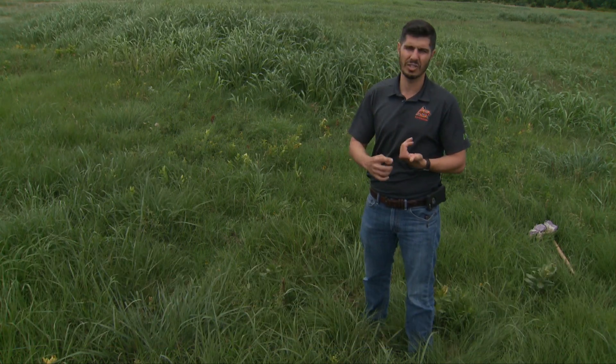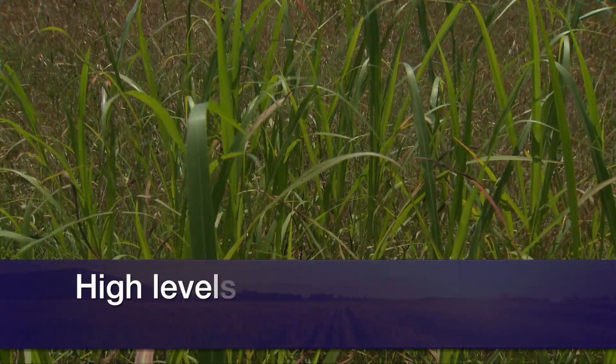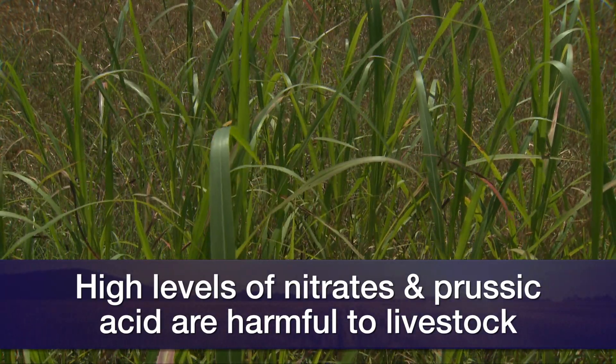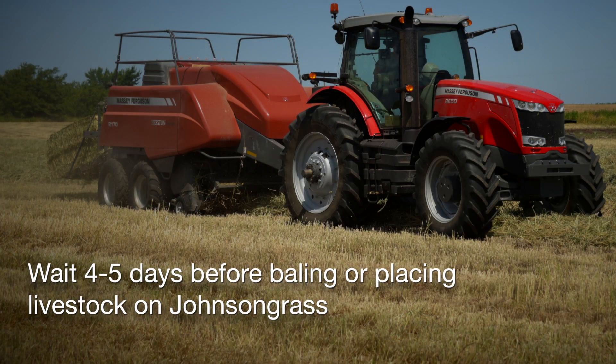The problems we have here in Oklahoma are: first, this is considered a noxious weed, so that's why sometimes you want to control it. Also, you can have nitrate and prussic acid toxicity. The plant can concentrate nitrate or prussic acid to levels that are toxic to animals. Cattle or horses should not eat those plants when concentrations are high — for example, if the plant is under drought conditions for too long and then a rain follows. After that rain wakes up the plants from drought, that's when we will have high concentrations of nitrates and/or prussic acid.